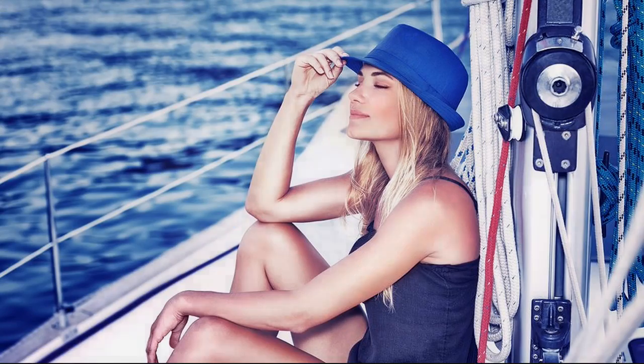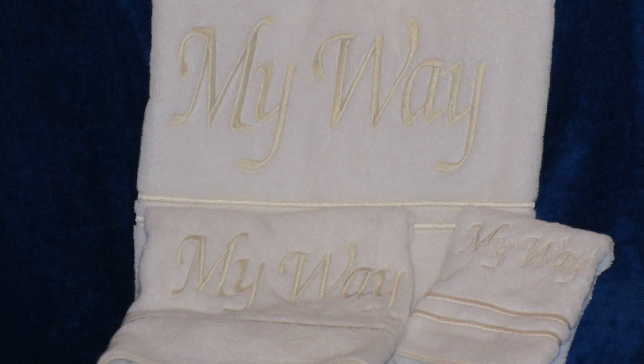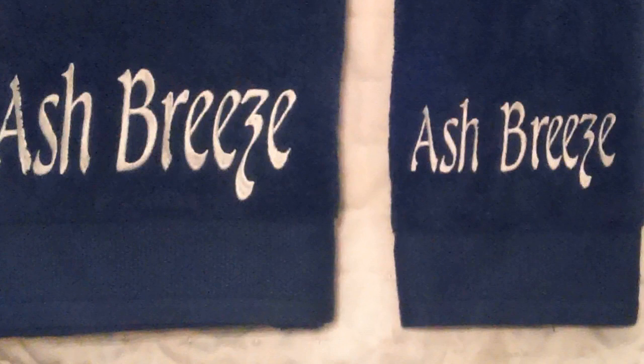We work hard to help ensure that you'll love your towels. You deserve personalized service, and that's exactly what our yacht interior design professionals deliver. Love your towels, or return them for a full no-hassle refund. That's how confident we are in the quality and workmanship we provide.